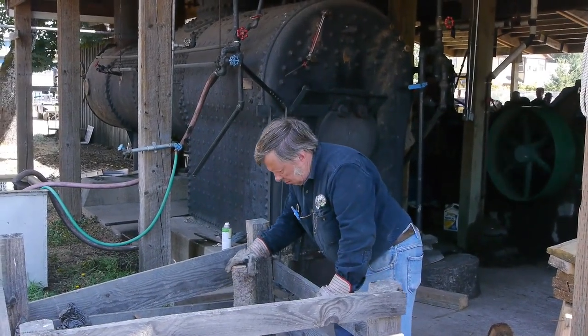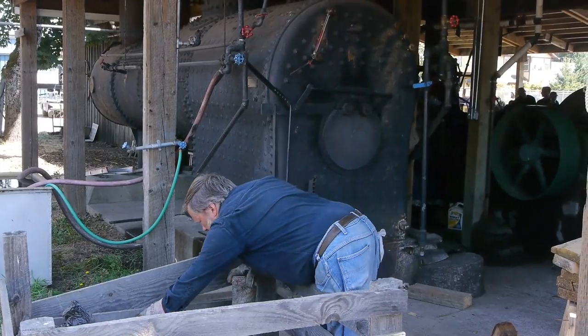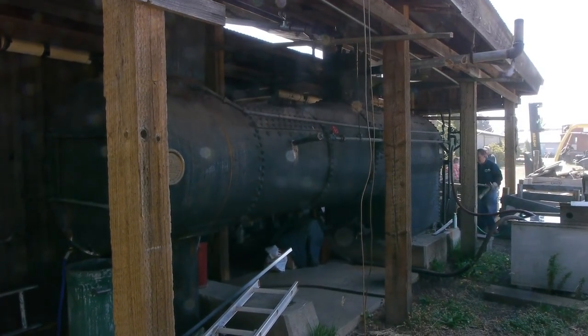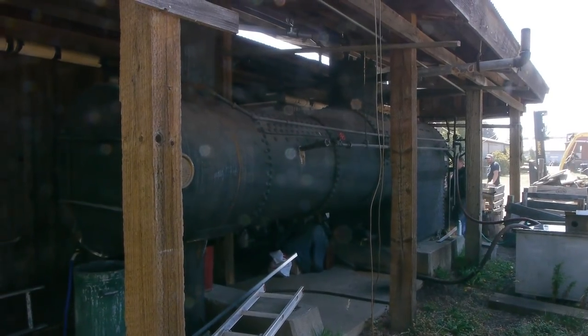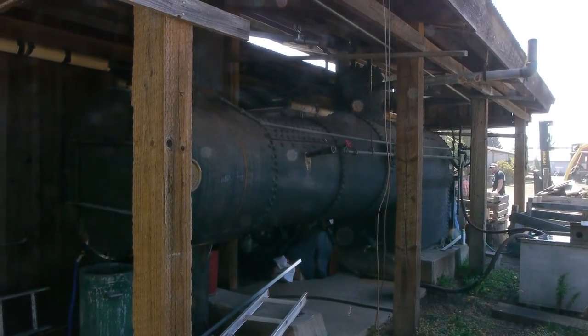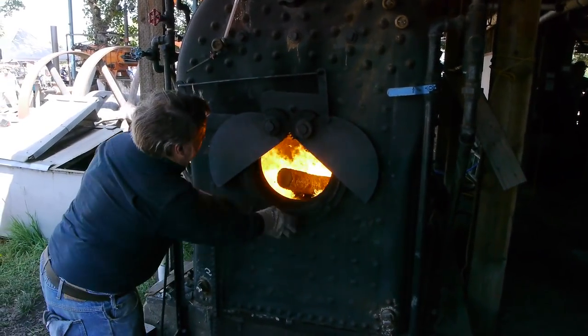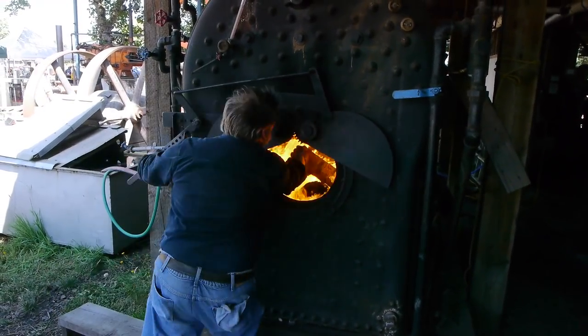Look at the size of that boiler — talk about a locomotive! All of the smaller engines are being driven by this one huge boiler. And it runs entirely on scrap wood. They generate so much scrap wood that they just feed it to the boiler.